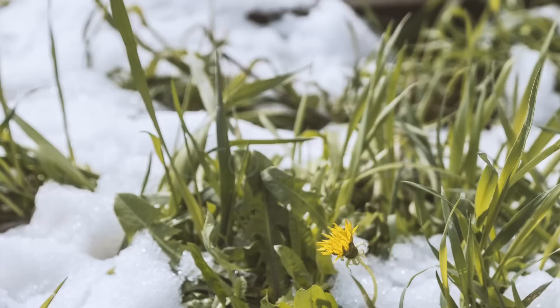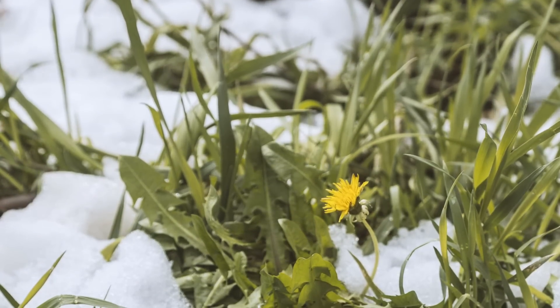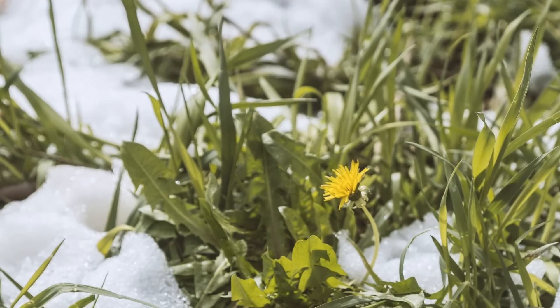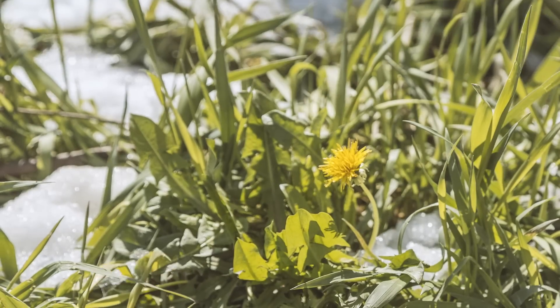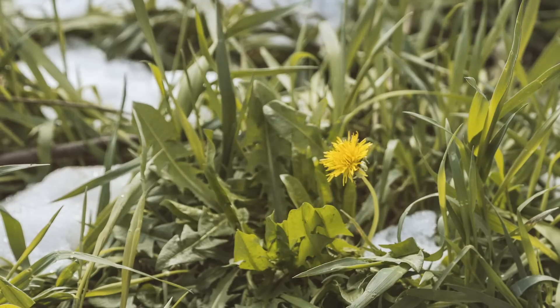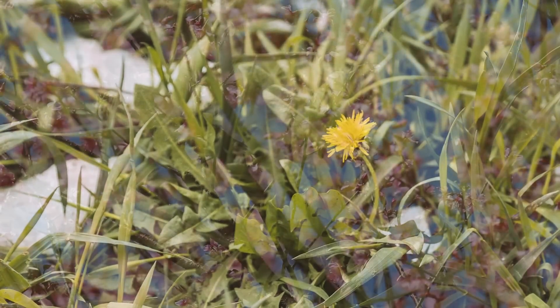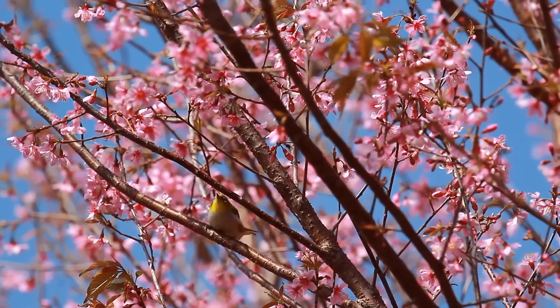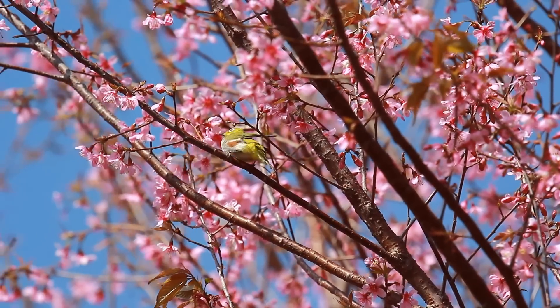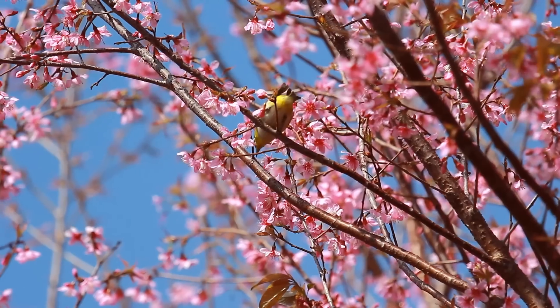Spring is, according to many a poem, a season of awakening. The dreariness of winter fades, and the snow melts away to reveal green earth. Animals emerge from their slumber to fill the landscape with their newly birthed young. And in our most idyllic imaginings, the air carries the sound of chirping birds and the wondrous scents of daffodils and lilacs and other fragrant flowers.